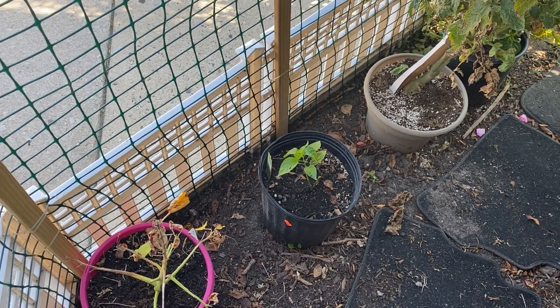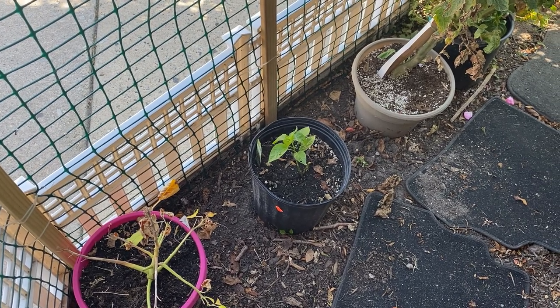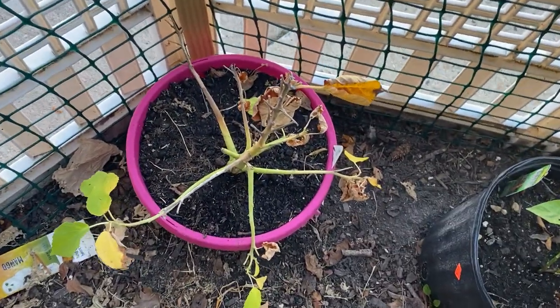Hey guys, today we are doing a little small front yard tour to see what we have left in our front yard. The flowers are definitely dying back here as you guys can see.